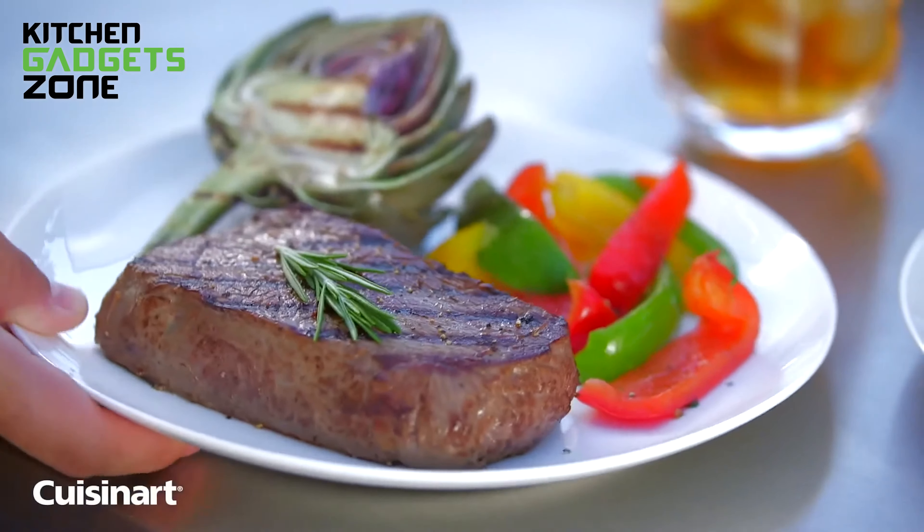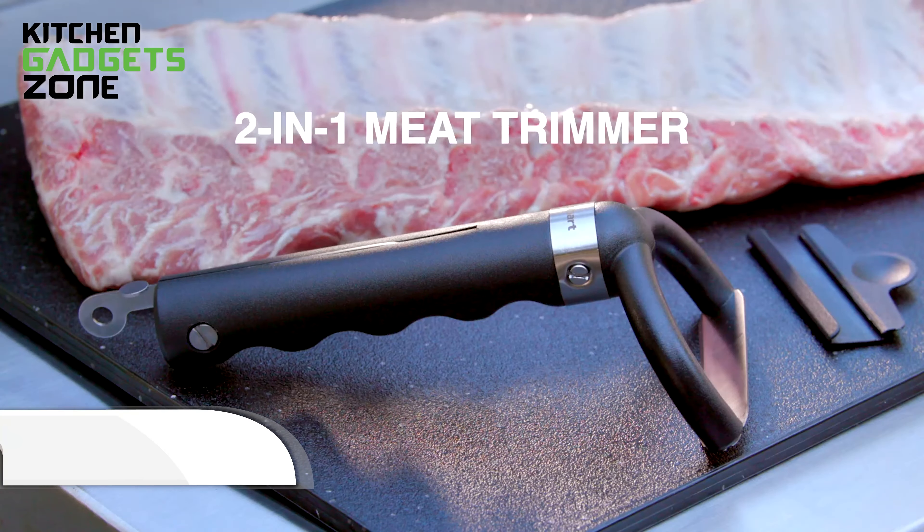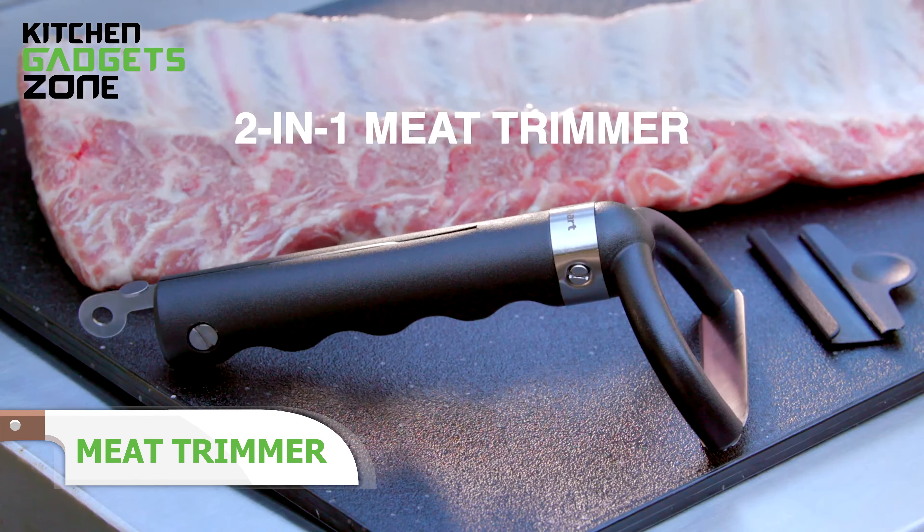With a 720-square-inch prep area and thoughtful features like the trash bag holder and paper towel dispenser, this prep table enhances your outdoor cooking experience, making grilling more efficient and enjoyable.